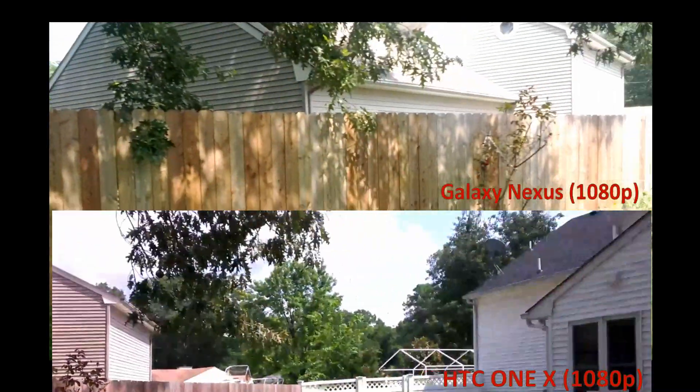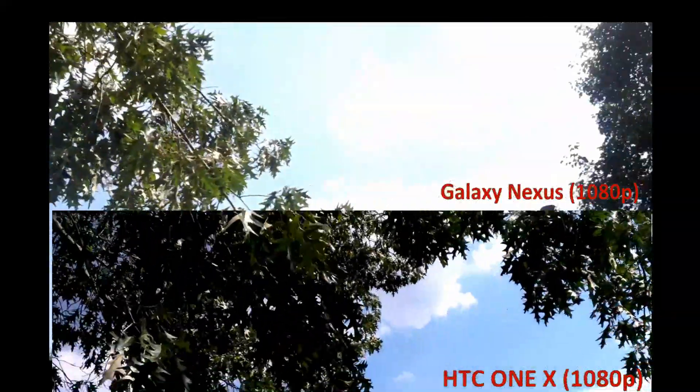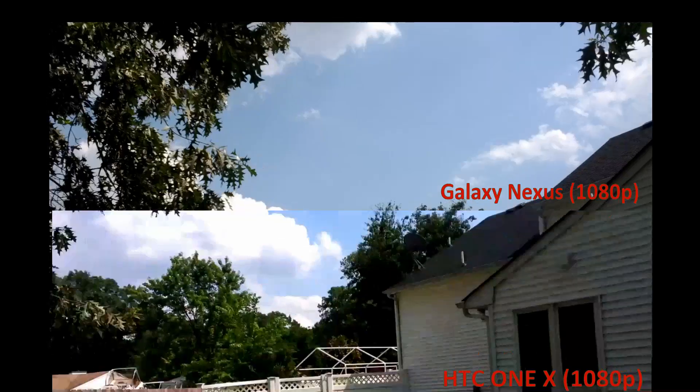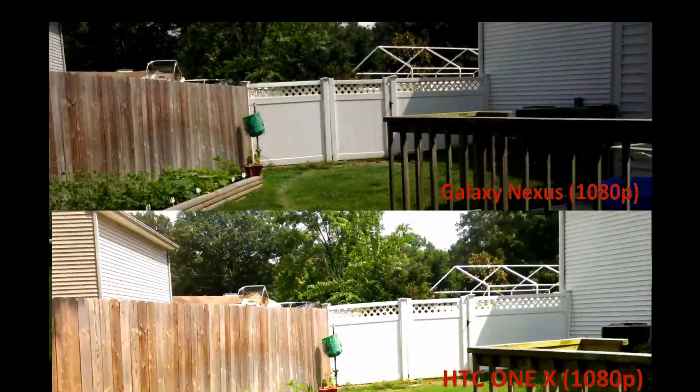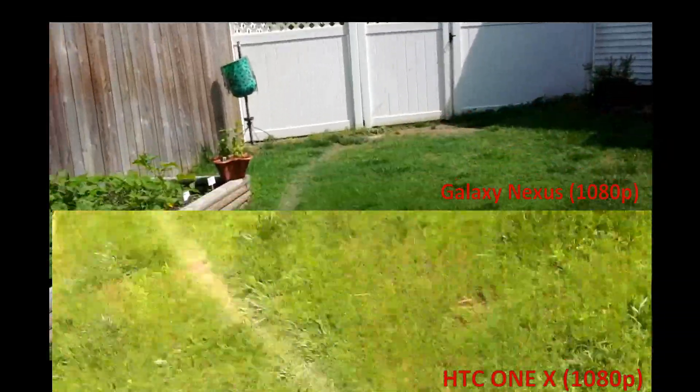So there you have it. Take a look at the sky up there. You be the judge.